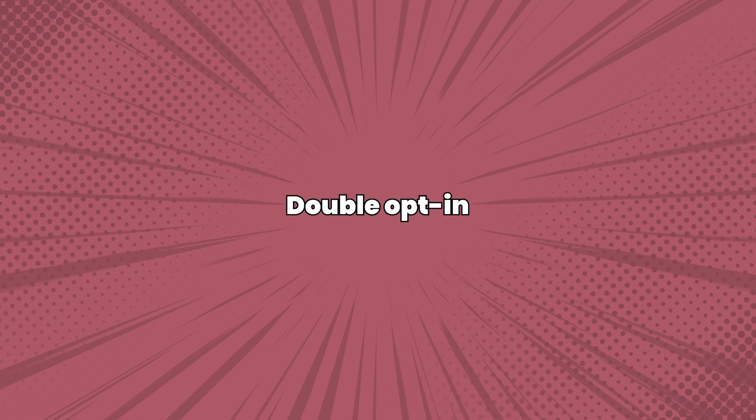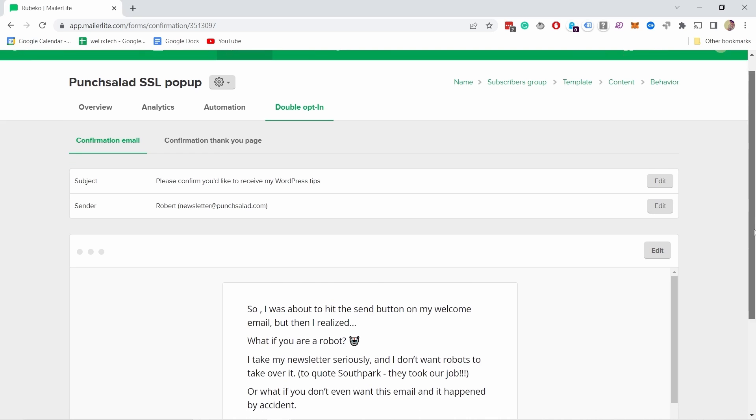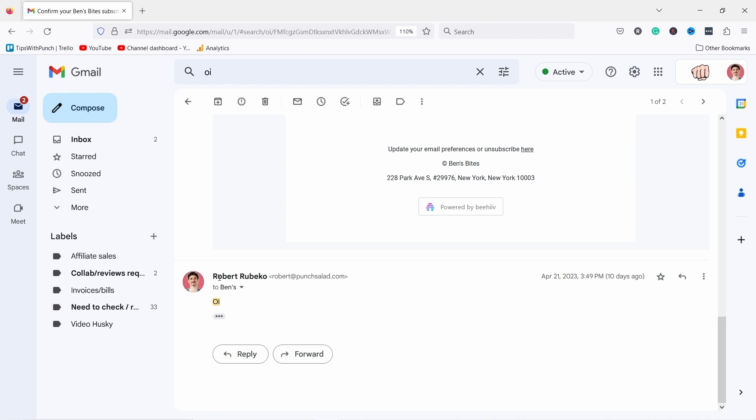Another thing you can do to improve email deliverability is to use double opt-in. This means that when someone signs up for your list, they have to confirm their email address before they start receiving your emails. This helps ensure a clean and engaged list and reduces the chance of emails being marked as spam. For example, the confirmation email might say 'Thanks for signing up, please click the link below to confirm your subscription.' Or here's a more creative way Ben's Bytes does it — you reply to the email with 'OY.' This is genius because it confirms the subscription and email clients see that people reply, so it's seen as genuine and less likely to go to spam or promotions.